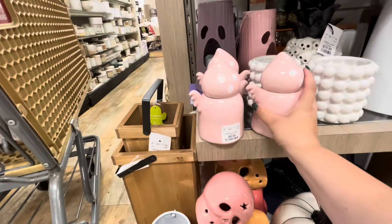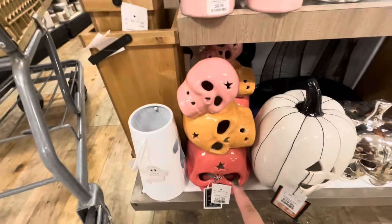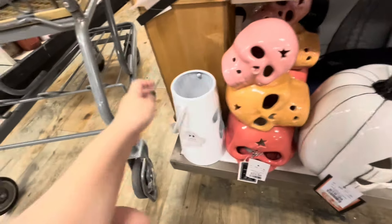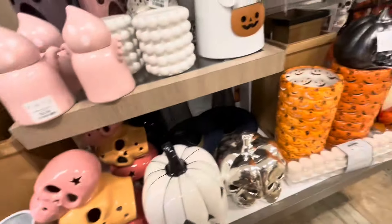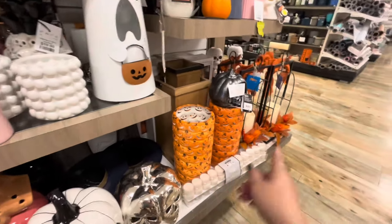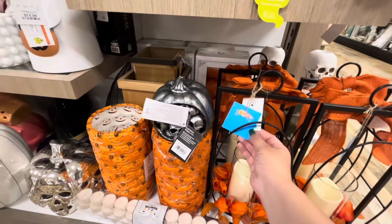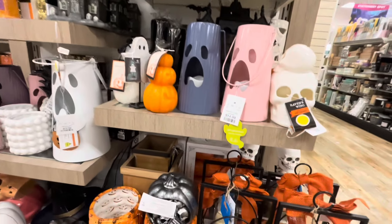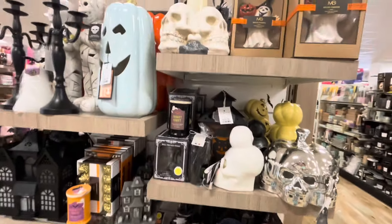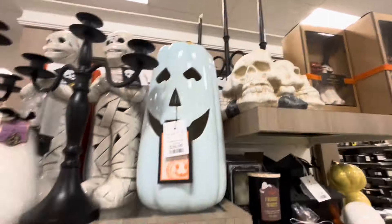Even more new Halloween finds here — they have new pink ghosty candles for $10. Love those. And these ghosts that light up for $25. They have the smaller white one for $15 — I think it's cute. And then the pumpkin one — look at this for fall, it's so pretty, $25. Different colors of that one. There's just so much new, friends — it's not stopping.